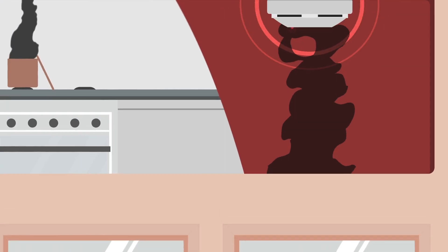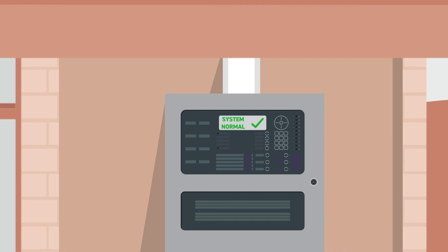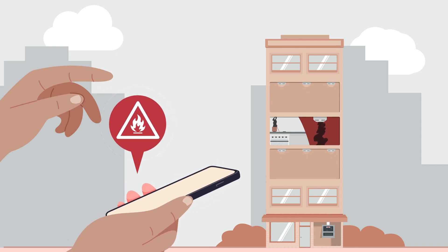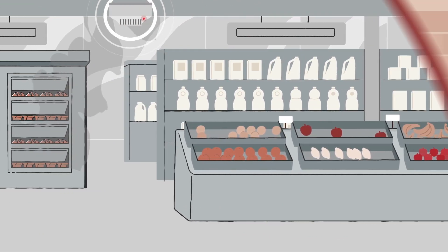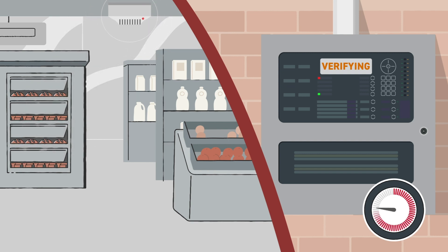However, if the problem becomes more serious and smoke persists beyond the verification time, the system will go into full alarm and the necessary evacuation procedures can begin. In the case of a supermarket bakery, if smoke from the oven activates a multi-sensor, a verification countdown timer can be programmed to begin. If the smoke clears and no heat is detected, the system will return to normal, avoiding evacuation.